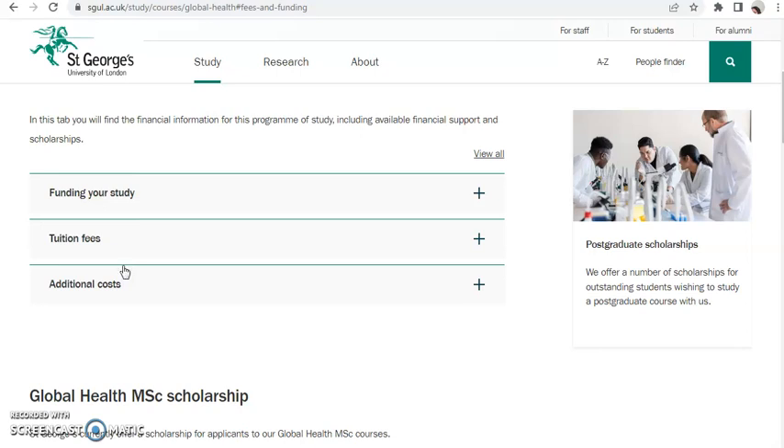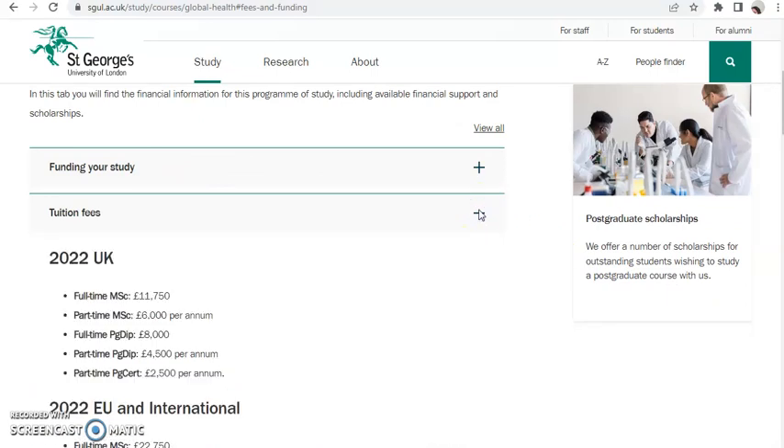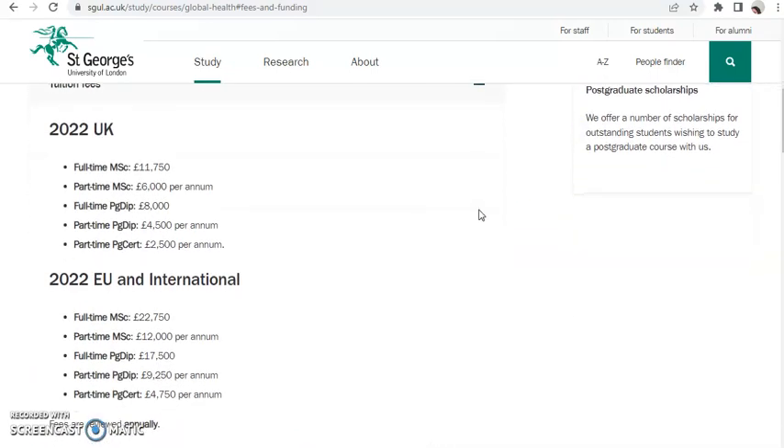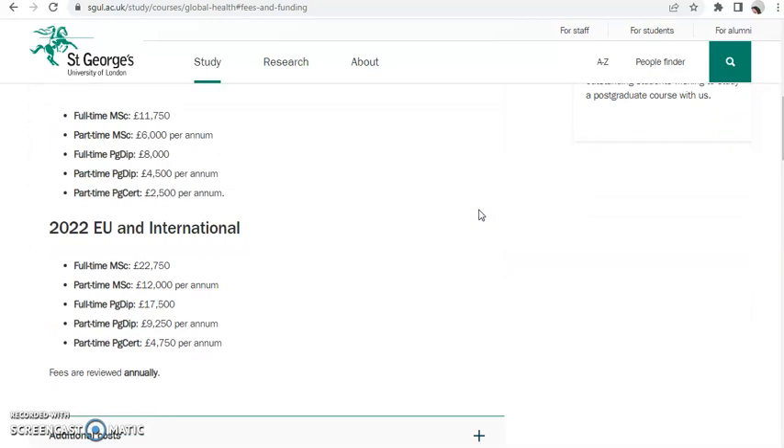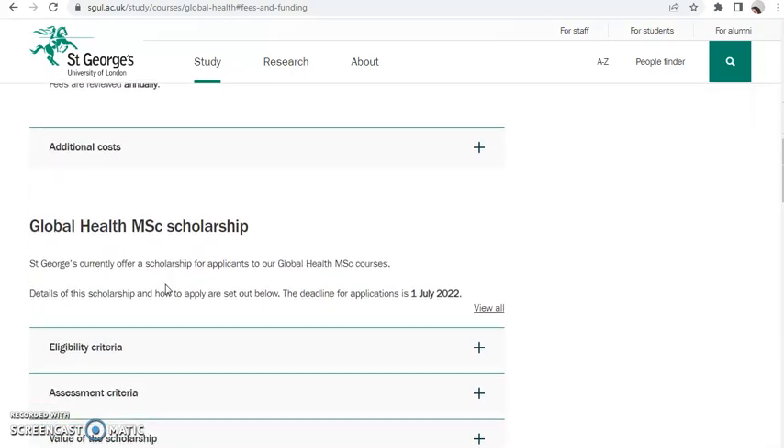Let's check the tuition fees and funding. The tuition fee for home UK, EU, and international students is £22,750 for full time. They also have a part-time option. And this is the scholarship section.